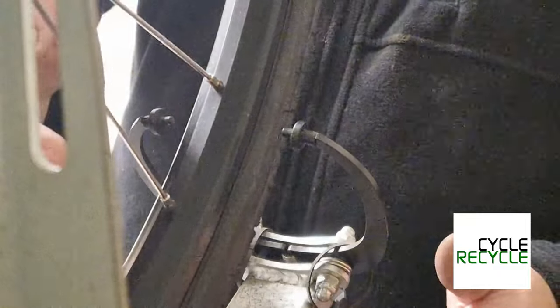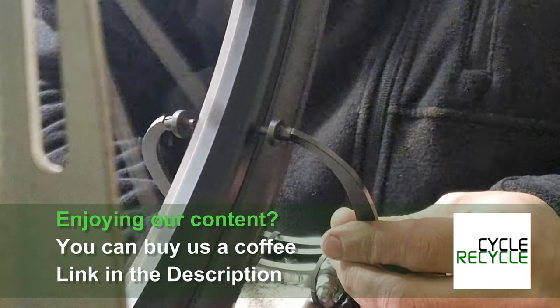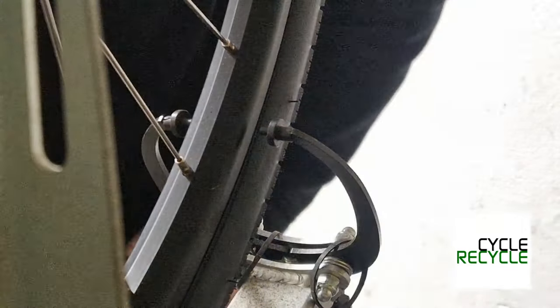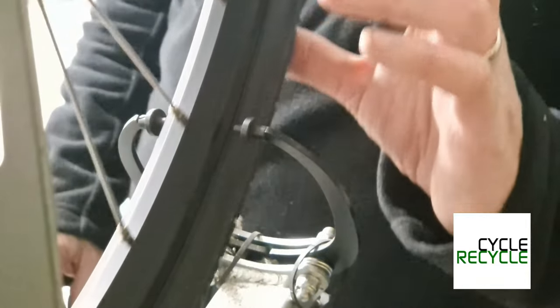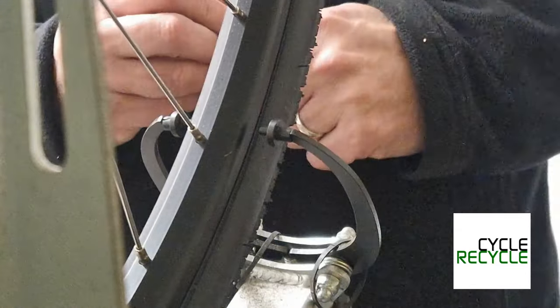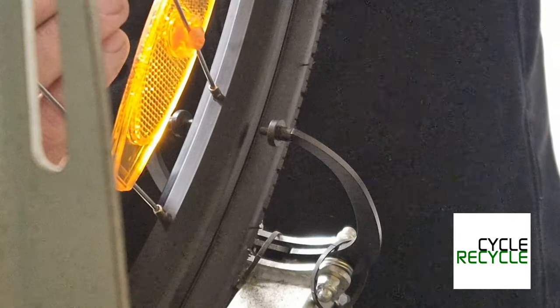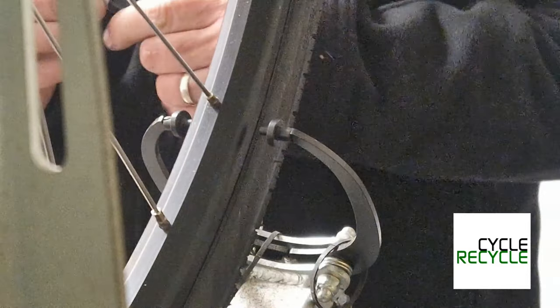This is not easy to film, but I hope you can see — when I tighten up the jaws of the wheel truing jig, it's pulled over this way, which is a good sign because that's the non-drive side of the wheel. So I'm hoping I'm going to be able to tighten that up. I'm going to get a pin and mark the spokes that I want to tighten — I'm going to tighten this one and this one, just to try and pull that wheel where it needs to be.